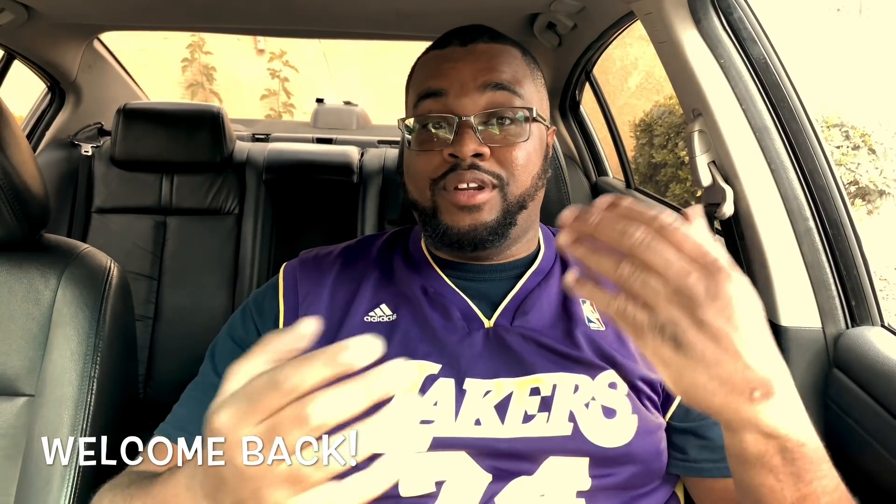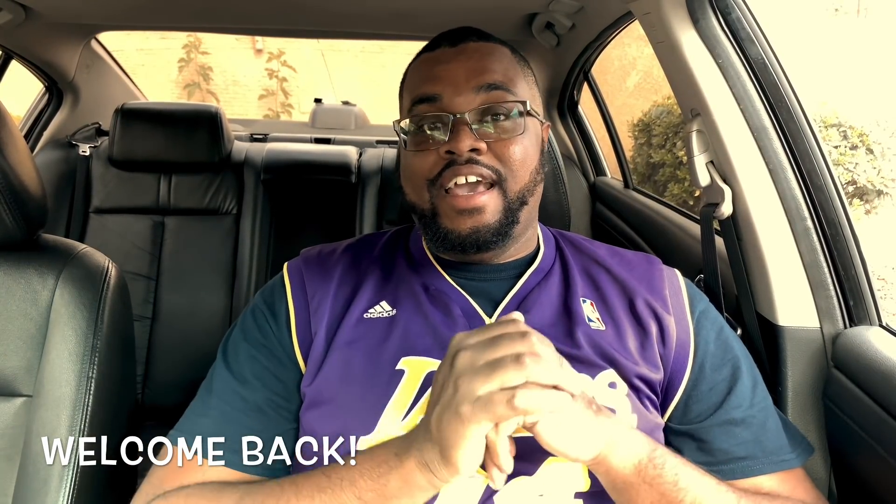What's up guys, it's your boy back with another video. I was told by a buddy to do a video on what I do and don't like about my car. So today I'm about to bring you guys the five things that I don't like about my car. For those that don't know, I drive a 2010 Nissan Altima.